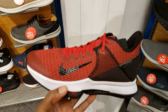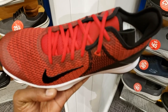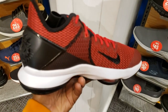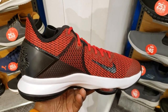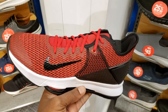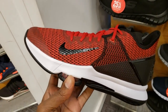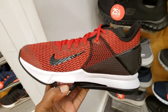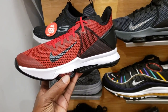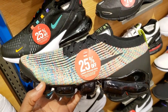They also have the LeBron Witness 4 in a full size run, going for $100. If you got rewards points you can get them a little cheaper. This colorway is nice — we've seen a lot of colorways of the LeBron Witness 4 but not this one. They also have the triple black colorway. They're rocking the LeBron Witness 4 at 25% off.